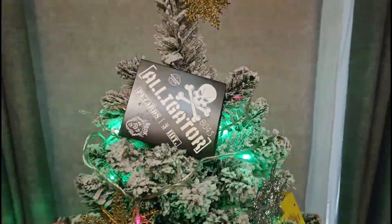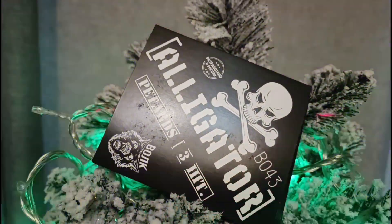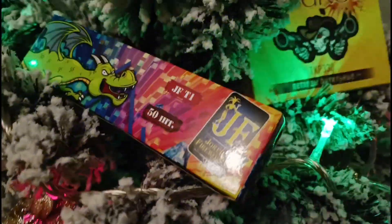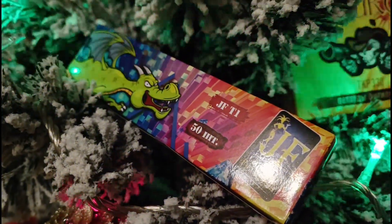Во второй части будет чуть побольше уже. То есть, сегодня мы будем обозревать: Аллигатор — три штуки петарды, Волк. Дальше, что мы будем обозревать? От Jogger Fireworks вот такие вот 50 штучек фитильной петарды. Типа стробоскопа, искры там будут.